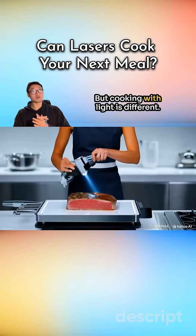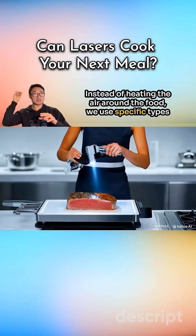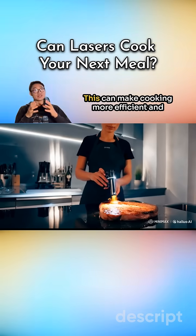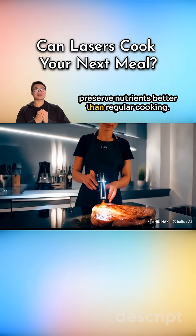But cooking with light is different. Instead of heating the air around the food, we use specific types of light — like infrared or even visible light — to target the food directly. This can make cooking more efficient and preserve nutrients better than regular cooking.